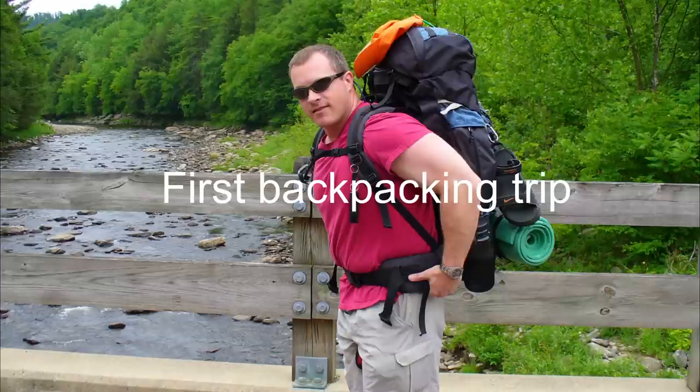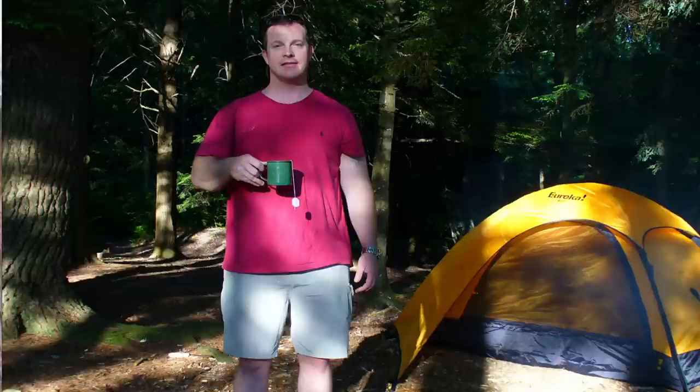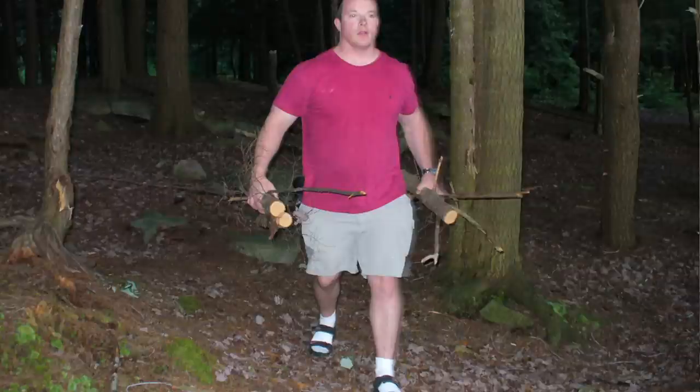Today I want to talk about five mistakes that beginner backpackers make and how to avoid them. This was me about 15 years ago — look how happy I am, smiling, with all my heavy gear on my back ready to do my trip. Now look at this picture after I got to camp. Look how miserable I am. I was so tired I even wore socks with sandals. You just don't do that.